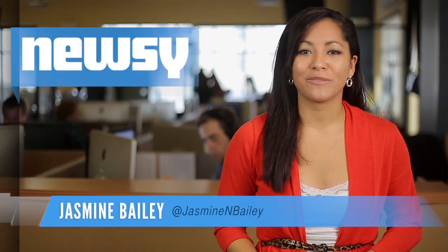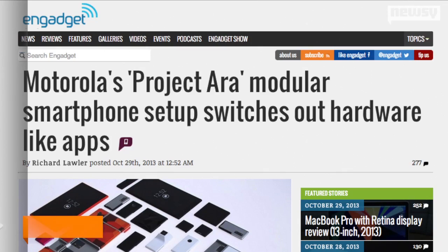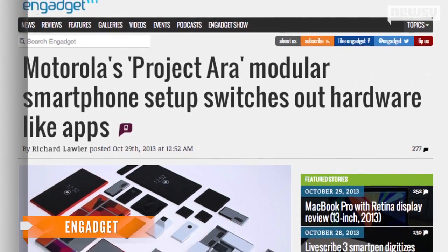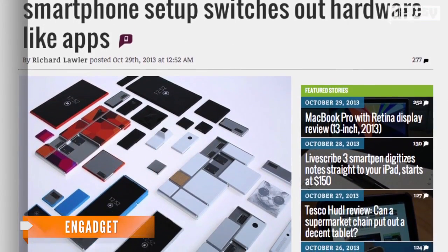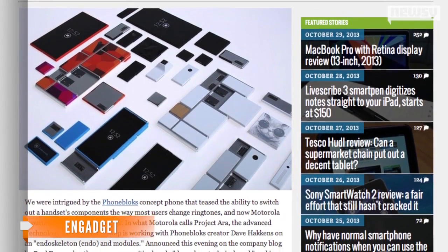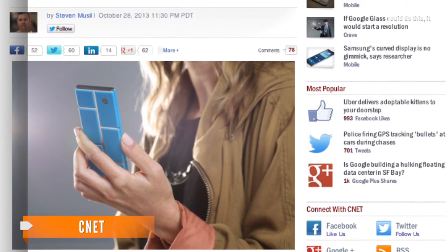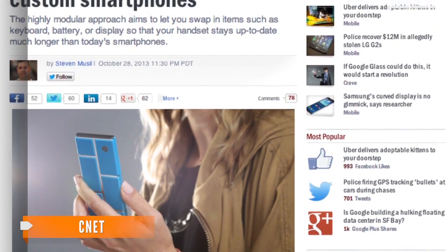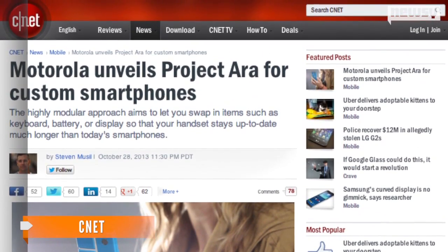Upgrading your entire phone could be a thing of the past if Motorola has anything to say about it. Google-owned Motorola's Project Ara allows customers to buy a basic phone structure called an endoskeleton, then add whichever smaller pieces or modules their hearts desire. Looking for better battery life? Add an extended battery. Eyeing a better camera? Swap out an image sensor module for a better one. Want a keyboard? Add one.